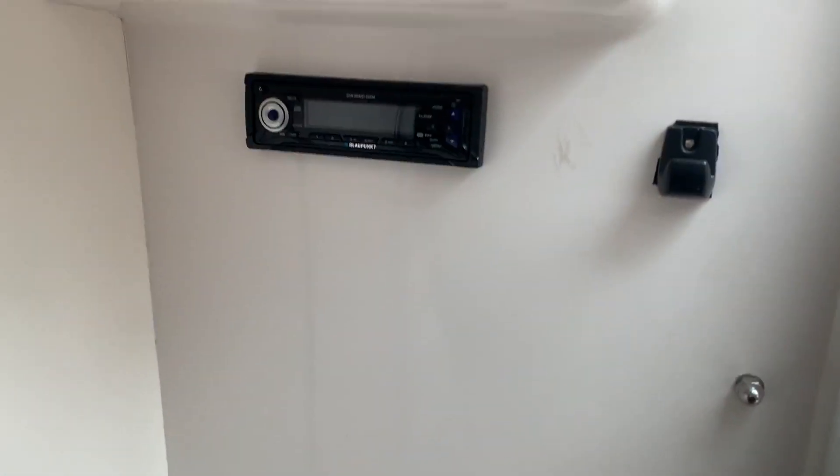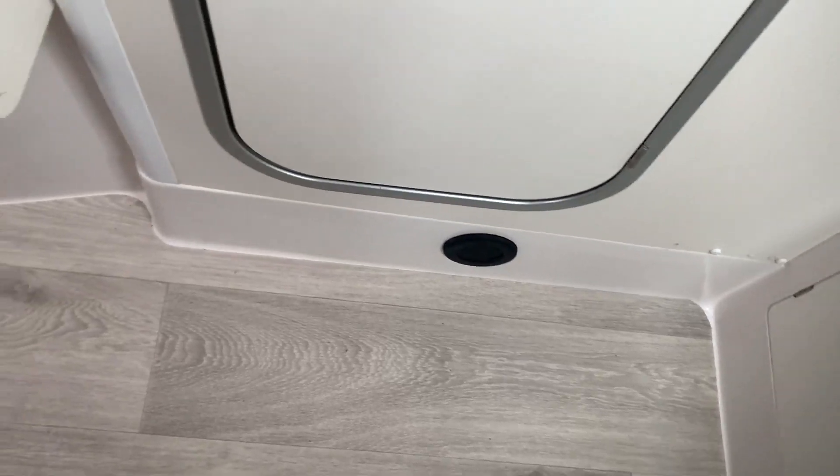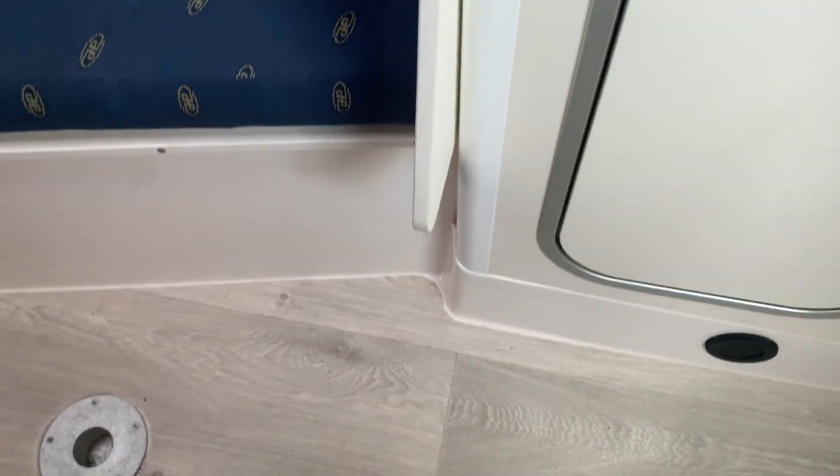There's also a stereo, access to some wiring, a heater outlet, and it has carpet fitted over the vinyl which I'll put back and you'll be able to see on the photographs.